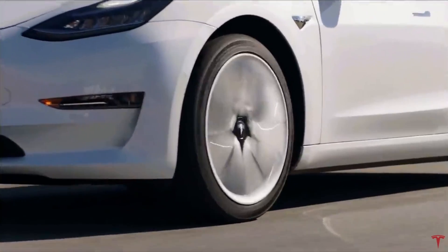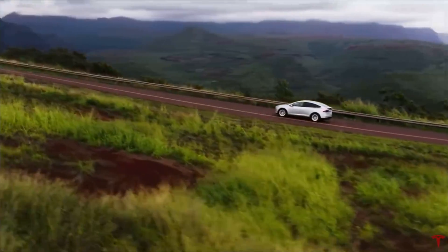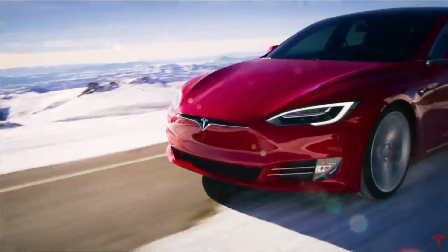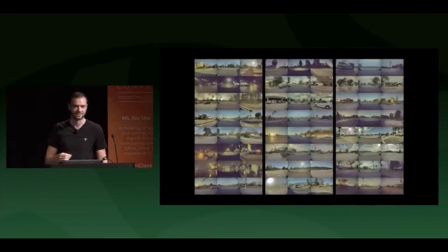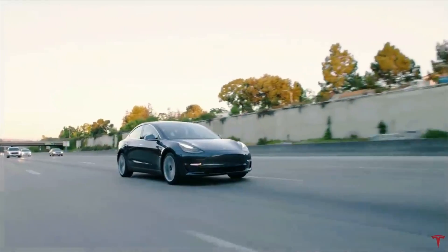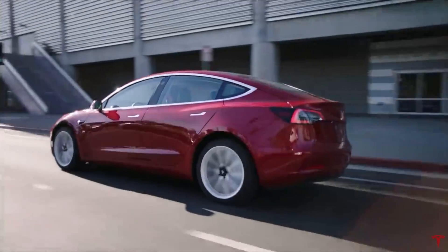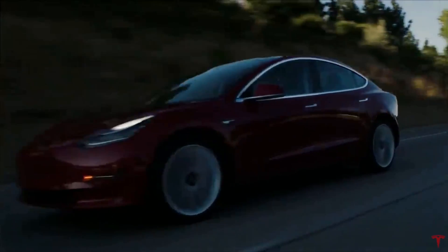Tesla built a whole new computer called Dojo which can, unsupervised, go through all these videos and train the neural network. Tesla is not just making the car see — they are teaching it to understand what it is seeing and predicting what is going to happen, just like humans do. Tesla's system is not just going to stop for people who suddenly jump into your path; they are training the neural network to predict where people are going, so the car will stop for people who are going to be in your path, not just for those already in it.